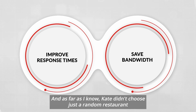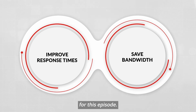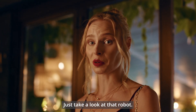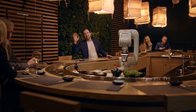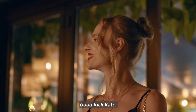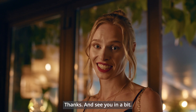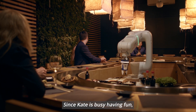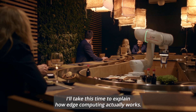As far as I know, Kate didn't choose just a random restaurant for this episode. Since Kate is busy having fun, I'll take this time to explain how edge computing actually works.